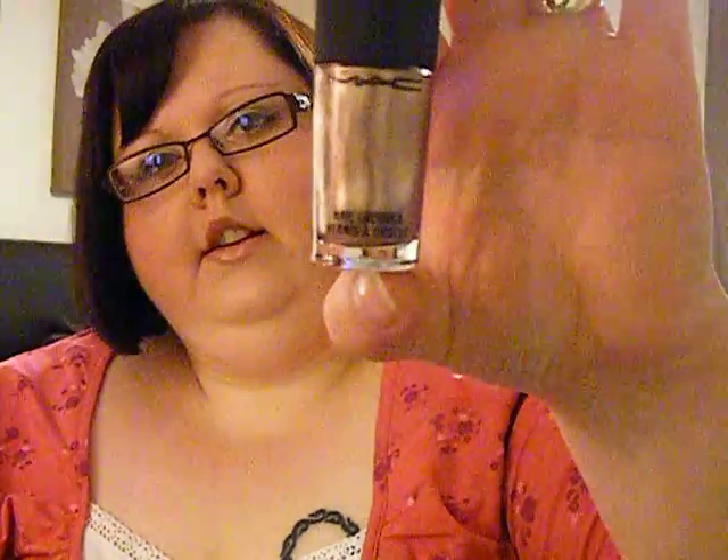I also got both nail varnishes from the collection. The first is Soiree — a pretty shimmery coppery colour. I haven't tried them yet because I haven't had time to do my nails, but hopefully I'll do one tonight. The second colour is Very Important Platinum — a very pretty silver colour, almost like a dirty silver with a bit of brown in it. Really nice.